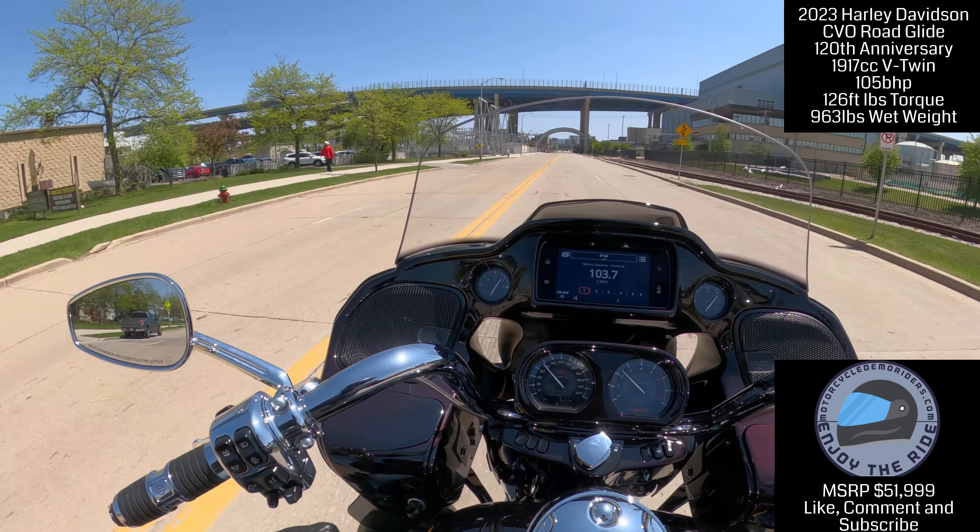If you've got $52,000 — well, after taxes and everything else you're probably paying closer to $60,000 — but this is wonderful. You could live on a bike like this just for days. This is really good.